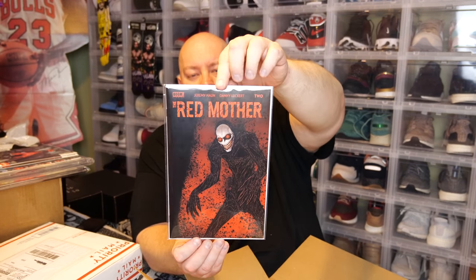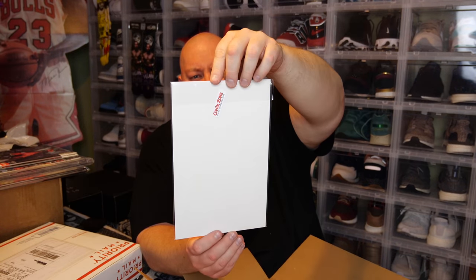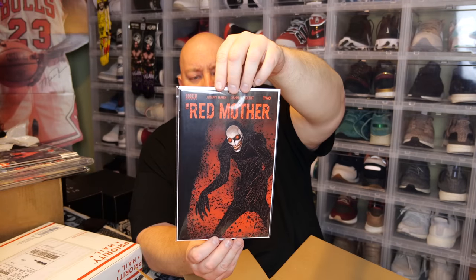Next one, also from eBay. This is Red Mother number 2 — the variant cover. I'm pretty sure I ended up getting this for around $10 shipped off eBay because I got the common cover from my local comic book store, but I wanted the variant cover. So I went ahead and picked it up off eBay for pretty much retail price plus shipping. Condition of this thing looks perfect from the naked eye.